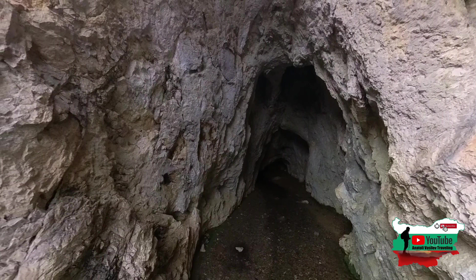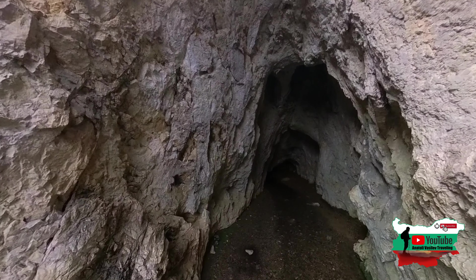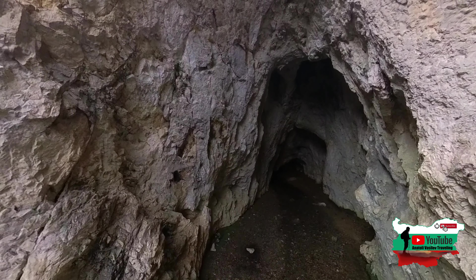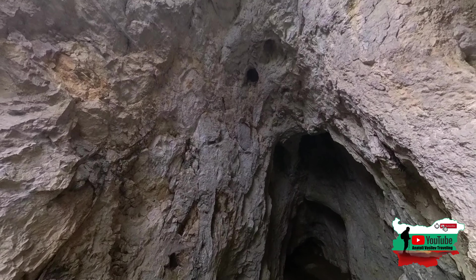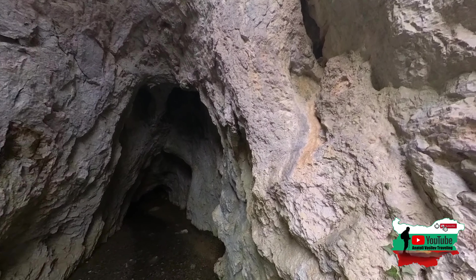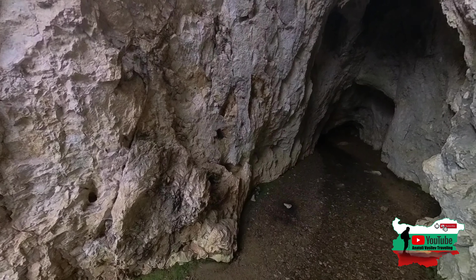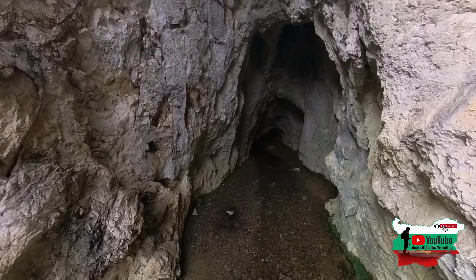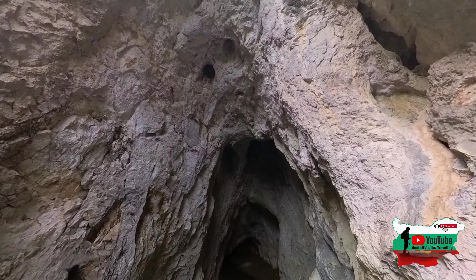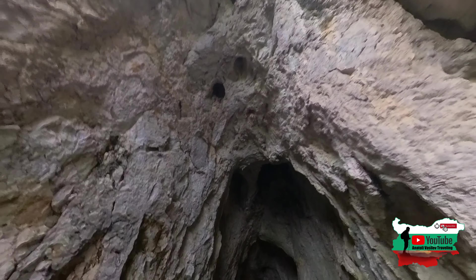Водата е използвана в близост до реката. Пещерата е еднаетажна, с водна нишка. Входът е висок и широк, водата влиза в котловина, която води към първата зала. В началото са колоните на водата. Първите 200 метра водният участък е значителен.